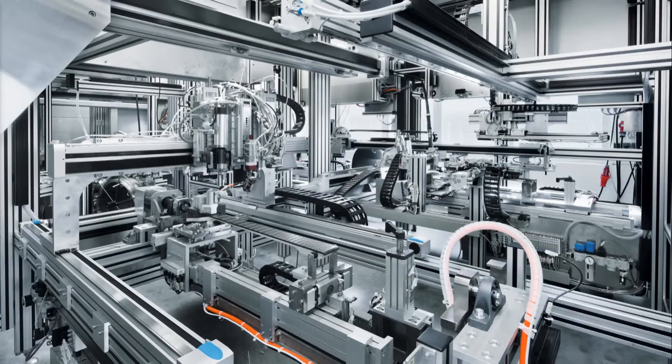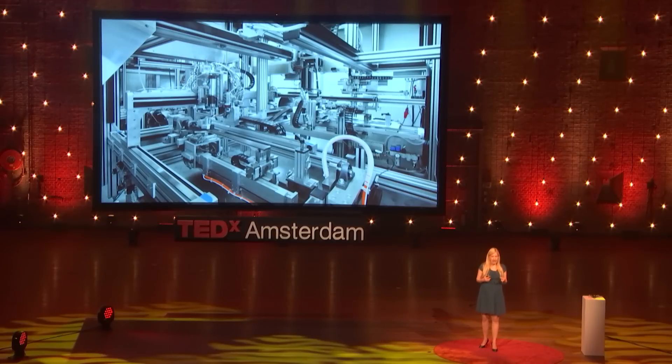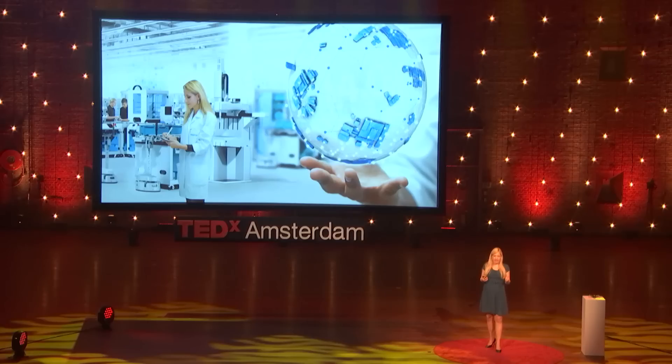Until now, production was quite linear. A company produced a product, mass produced it, and the customer was supposed to be happy. But now we have the power. We want personalized products and the newest products. Especially in electronics, new versions of the same product flood the market every half a year. So production has to change — it has to become flexible, adapt to different products, and be energy efficient at the same time.